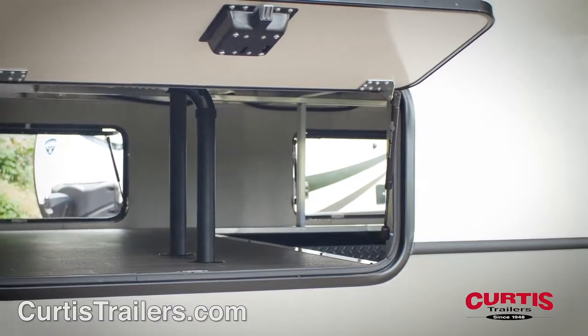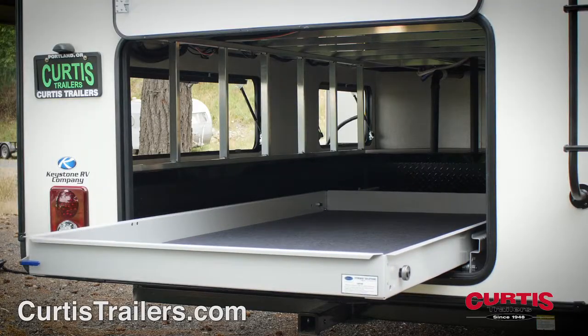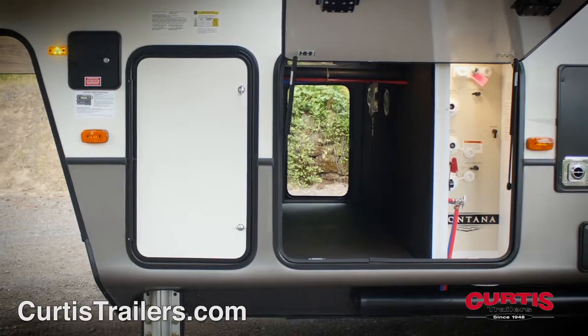Leave no gear behind thanks to the enormous rear basement storage compartment with a heavy-duty slide-out tray, as well as another large pass-through storage compartment near the front.